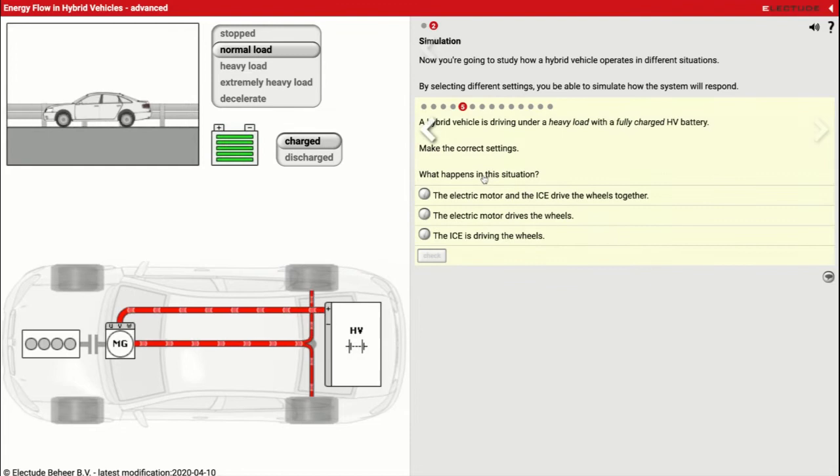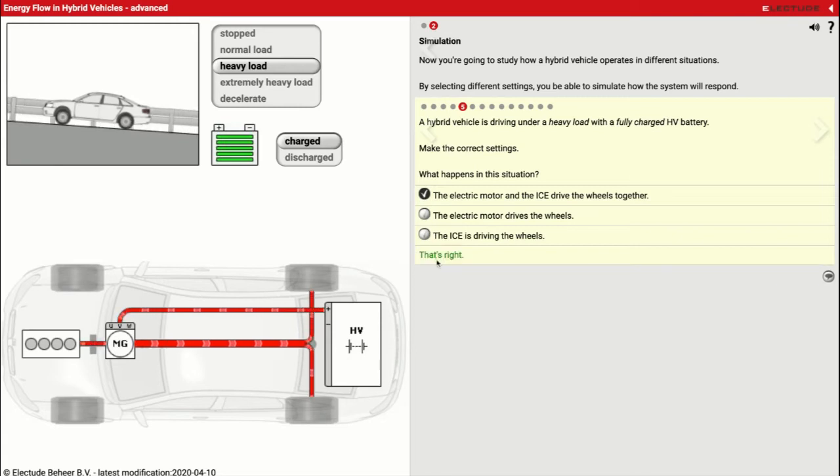Scenario five: a hybrid vehicle driving under heavy load with a fully charged HV battery. Because the car is heavier — more weight, more people — it needs extra power. Now both the electric motor and the gas engine are running. The gas engine sends power to the electric motor, and you'll see by the difference in the red lines that the electric motor is giving it a boost — extra power. So the electric motor and the internal combustion engine drive the wheels together. The downside is it's using power from the battery pack, so eventually we'll have to recharge that.